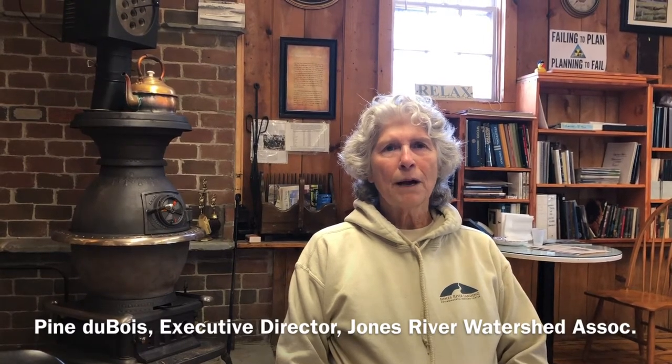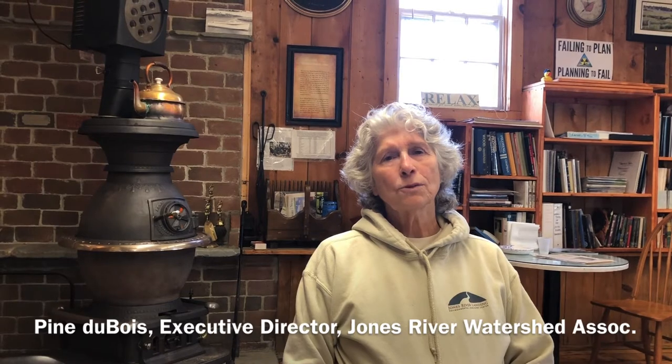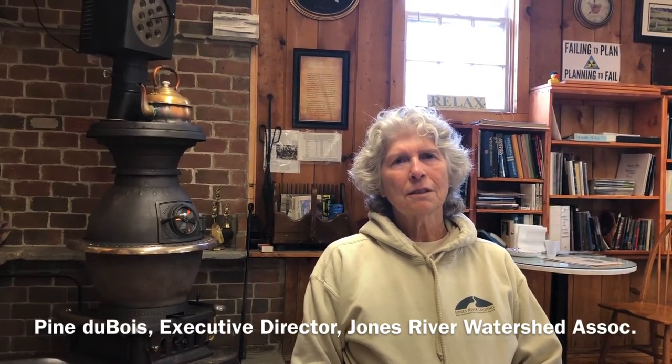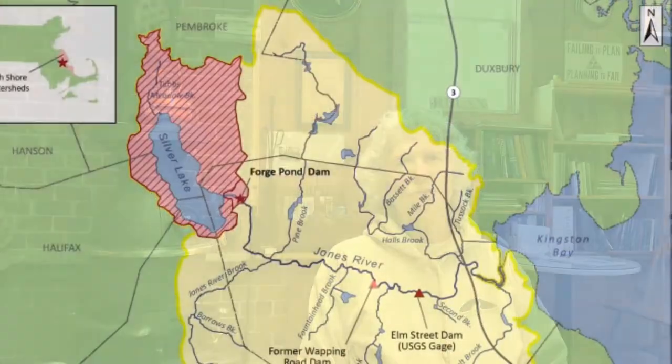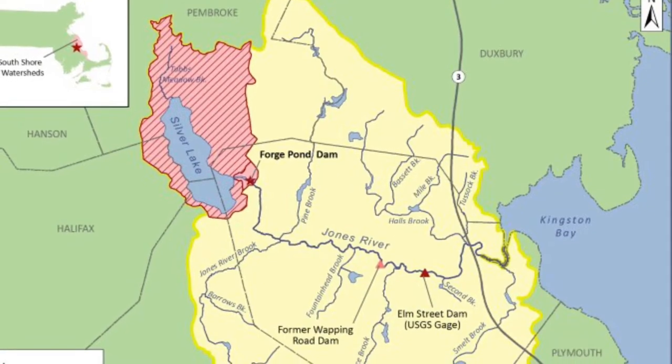The Jones River is probably the northern boundary of the Pine Barrens. It is a small river by most standards — except ours — because in its seven and a half miles, it is the largest river draining into Cape Cod Bay, which makes it an important nursery habitat for not only Cape Cod Bay, but the Gulf of Maine fisheries.